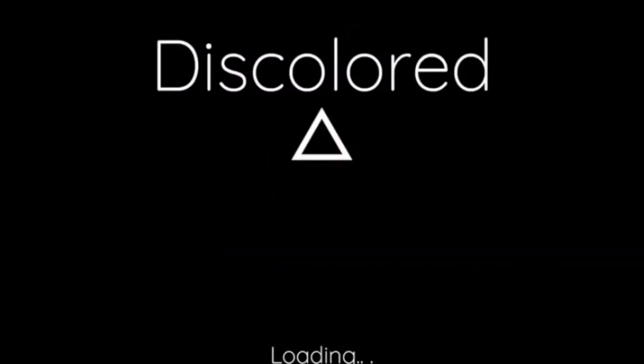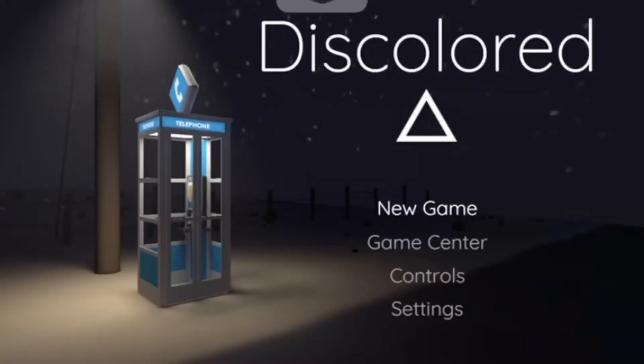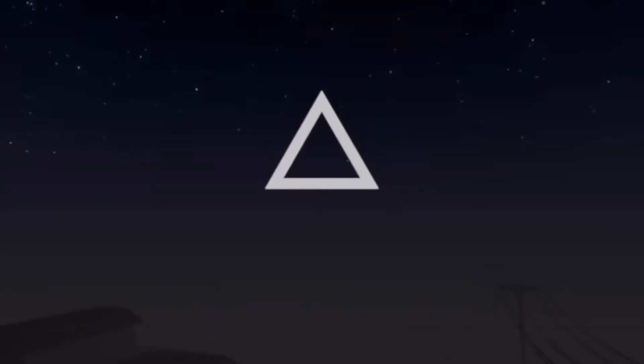Hello everyone, this is Jayden Soares and in this video I'll be playing this color game. This is Apple Games and this is a new game I've never played before.